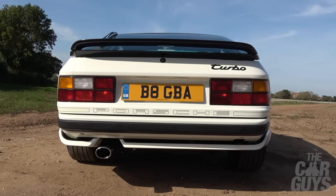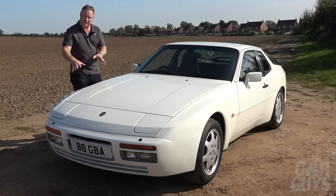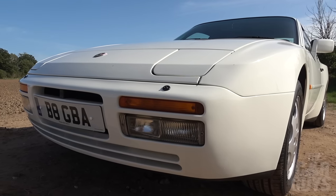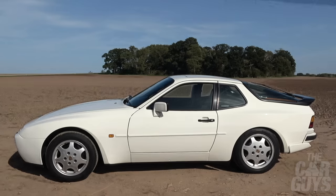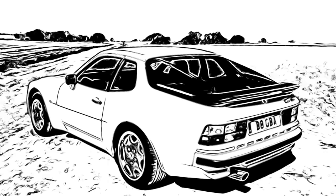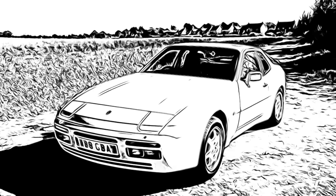It just looks so deliciously retro, but at the same time quite futuristic. I love the fact that the front and rear wheel arches protrude and bulge out of the car, giving it a meaner, lower stance. Overall, I'm a huge fan of the shape of the 944. I think it's aged very well — it just feels very intrinsically right.